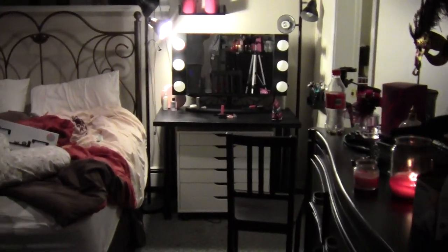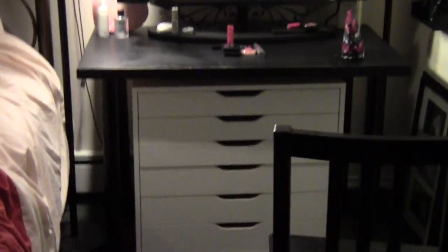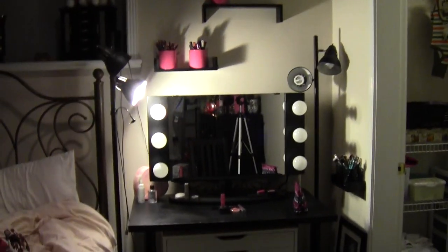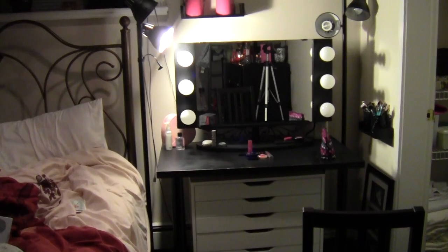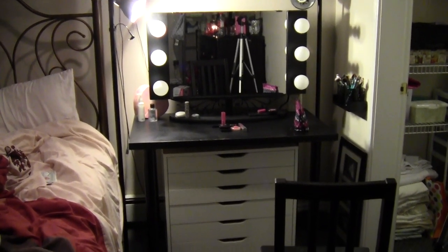So this is the space that is now just my space. I always had the desk there and the Alex six-drawer. But this never felt like my space - there weren't brushes on the wall, there wasn't great lighting, I didn't love doing makeup in here. In fact, I had to move things around to do makeup in here and I found it a huge pain.